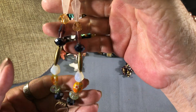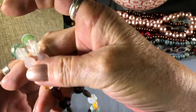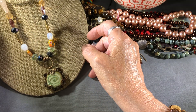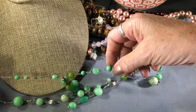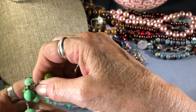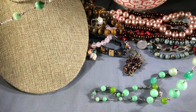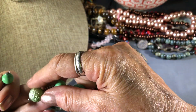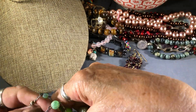I forget what that's called — it's kind of interesting. I like it. This looks like Lia Sophia, but I could be wrong. Could be 60s, could be vintage, could be Japanese, Chinese, or West German. Could be broken. Just acrylic beads.